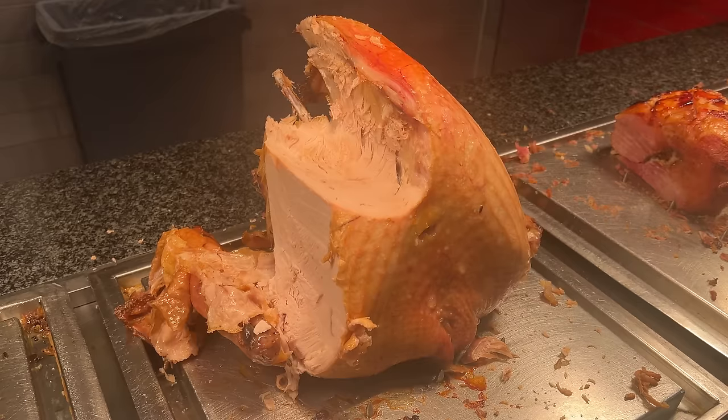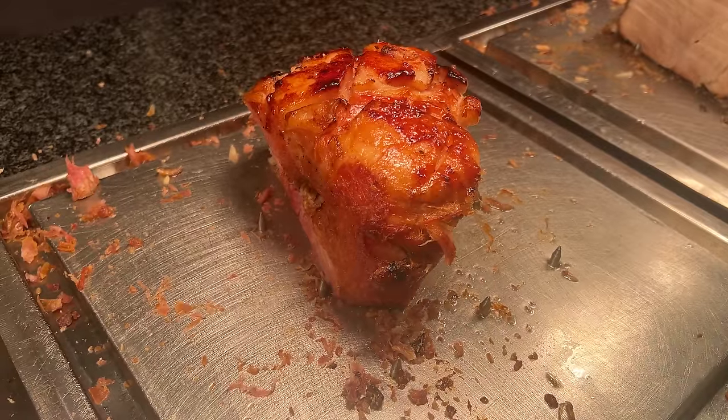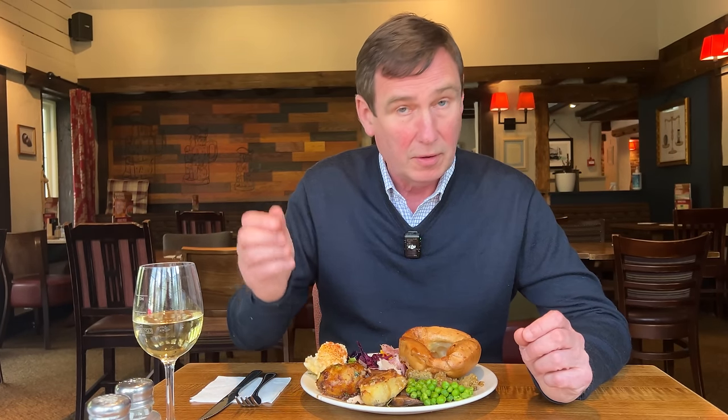What a nice chef. He said you could have pork, beef, turkey, or gammon. I've gone for the beef, the turkey, and the gammon. And interestingly, as he was carving the beef, he said there's a brand new joint — do you want me to cut a few slices off the outside first? I said no, I'll take it as it comes.